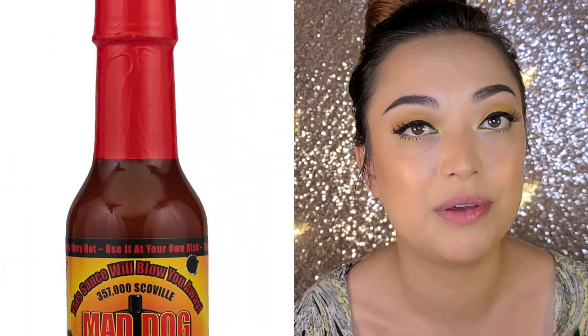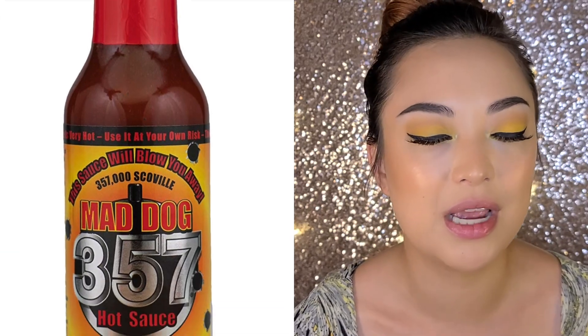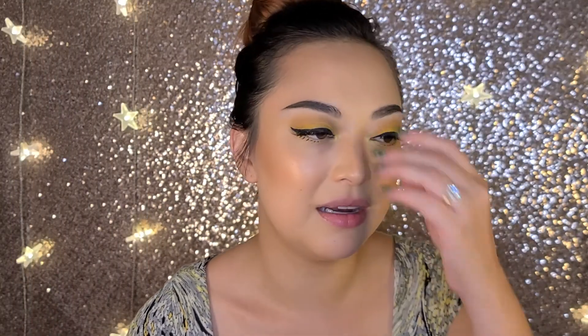In my last hot sauce taste test, I tried Mad Dog 357, which has added capsaicin extract in it, and it was pretty brutal. I probably could have had more, but I was freaked out about a bad reaction to the capsaicin. This sauce is all natural, so I'm going to go with a bigger spoonful and really try to enjoy it.